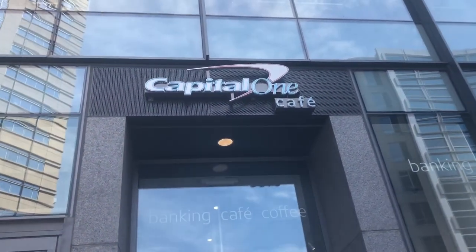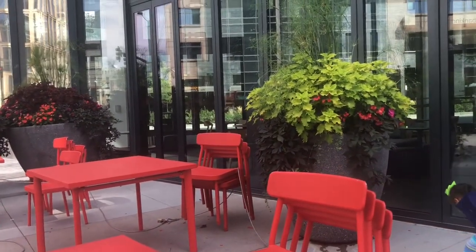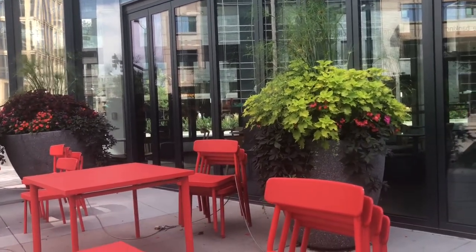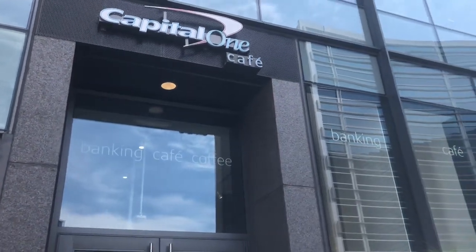My favorite place is the Capital One Cafe — love them, and I actually saw them in Seattle. It's a great place to be. They have coffee, you can find out about banking and different products they offer. And so this, again, is the Capital One Cafe. It says banking, cafe, and also coffee. What do you think? Yay! Cool. Awesome.